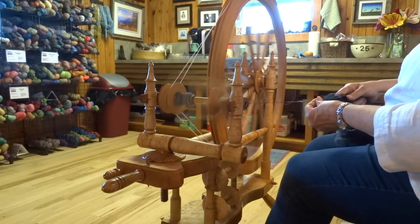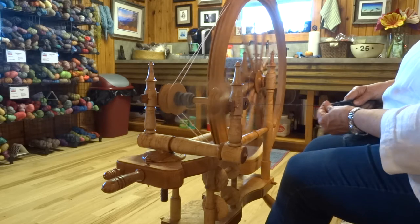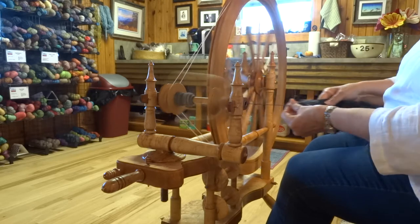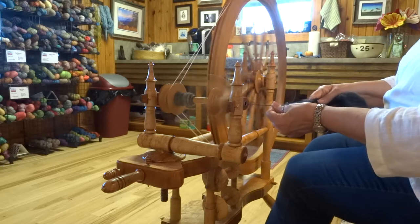I talked about a few of them on Tuesday in my blog — you know, walking around the property, knitting, weaving. The other thing I'm doing is this spinning, and this is my new — my latest — spinning wheel, which I am absolutely tickled with.